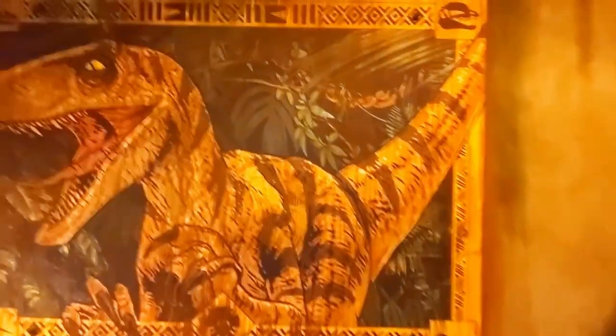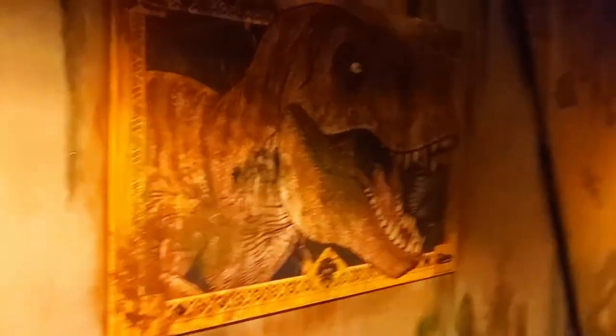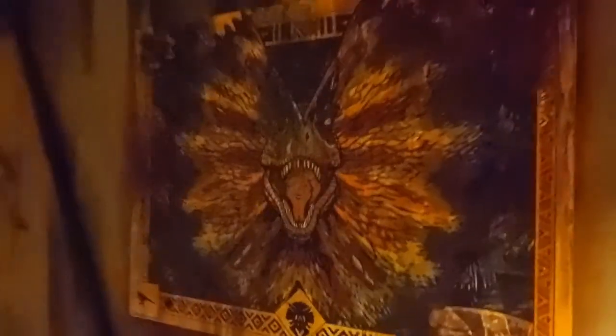Got a nice print of a raptor. We gotta be careful with this fence over here — got 10,000 volts coming right at you. This leads to the control room. Got the old T-Rex and a classic photo, a classic depiction of the Jurassic Park gates. And a Dilophosaurus over here.